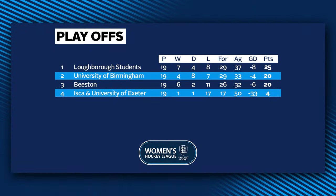So Loughborough Students and the University of Birmingham will play Premier Division hockey next year, with Beeston, Iskra and the University of Exeter confirmed as being relegated.